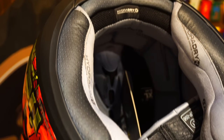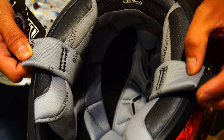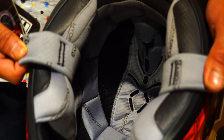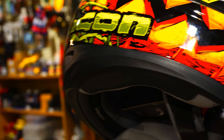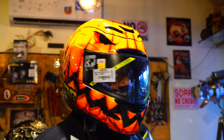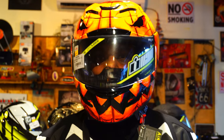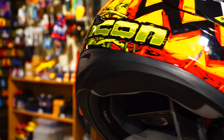Looking at the interiors, the inner liner is made up of Icon's trademark antimicrobial moisture-wicking material called Hydra Dry, which is removable and washable. The cheek pads are nice and chunky and offer a really snug fit. The tighter the fit, the safer it is — though it shouldn't be too tight to make you feel short of breath, and it shouldn't be too loose such that the helmet moves when you shake your head.